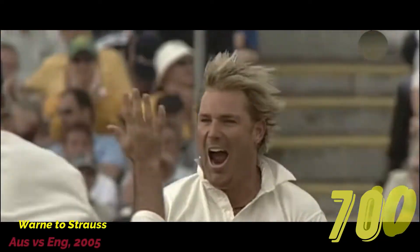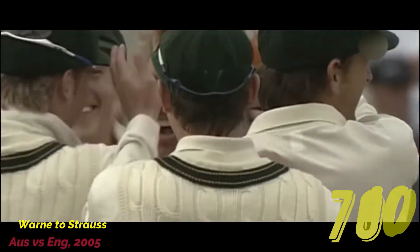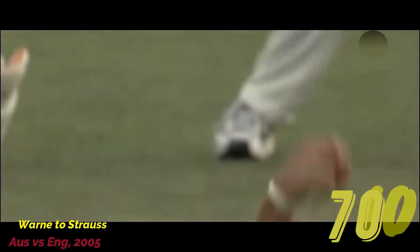Got him, there it is — wicket number 700, and they can't catch him. Shane Warne, through the gate, has got Strauss.